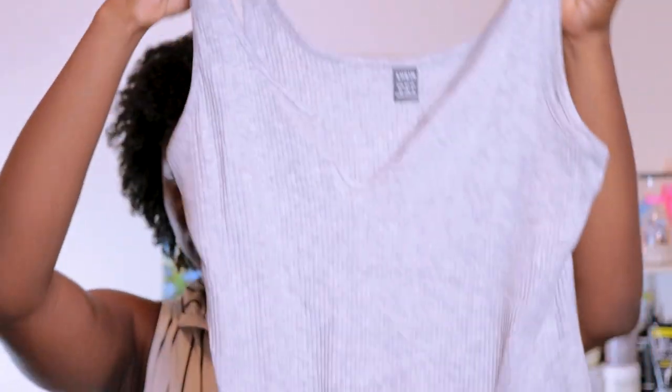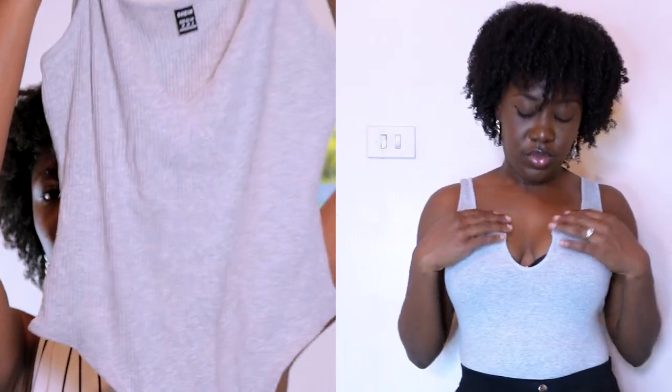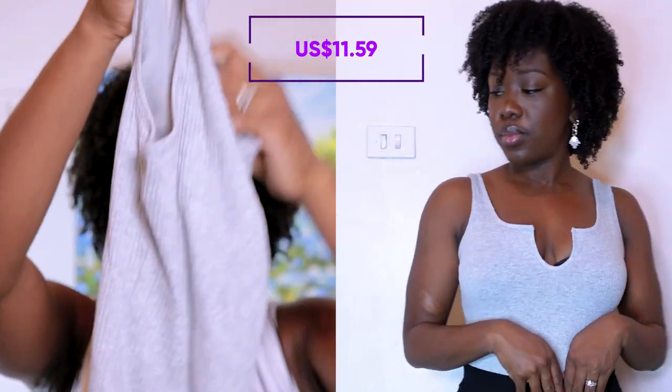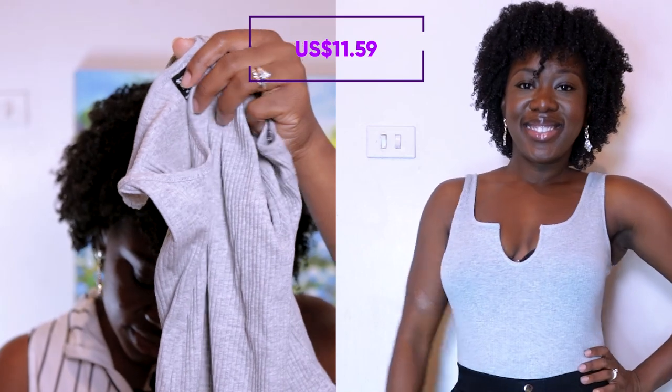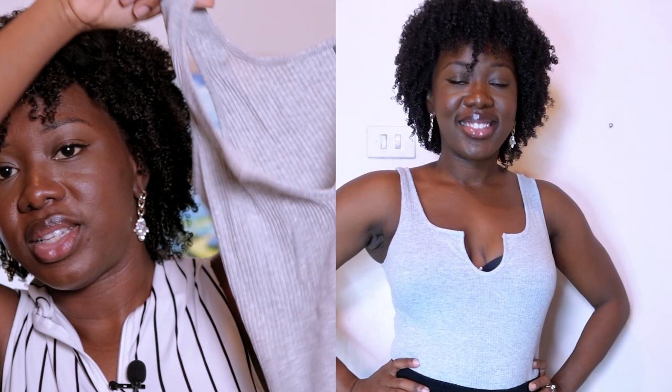I got this grey bodysuit — it's kind of just a basic bodysuit. It was $7. It just has a little scoop neck there — it can be a little bit cleavage-ish, but once you have a proper bra on you should be fine. Pretty basic.